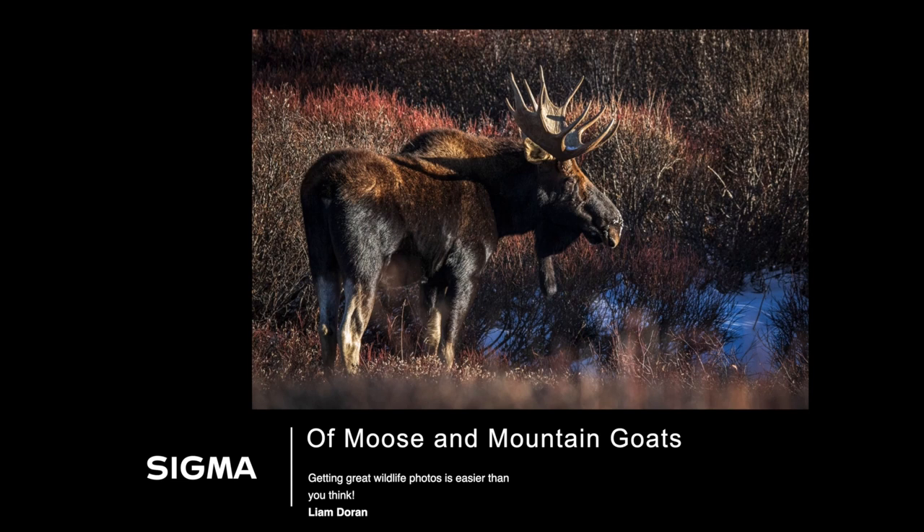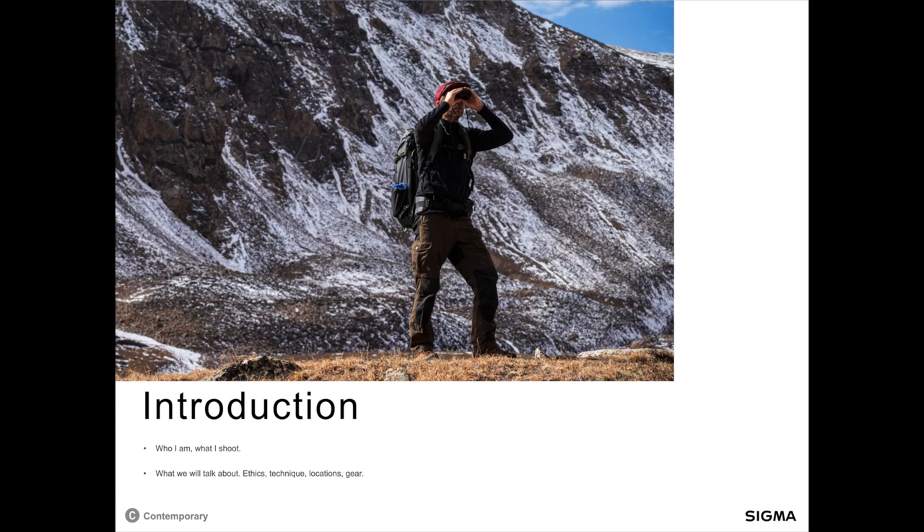Okay, here we are back in the office. Getting great wildlife photos is easier than you think, and it really is. My name is Liam Duran, I'm a Sigma ambassador here for B&H Optic. Primarily I'm an outdoor photographer — I shoot a ton of everything outdoors. I do a lot of action sports: skiing, mountain biking, backpacking, hiking, trail running, all that sort of stuff. But I also shoot a lot of landscapes and wildlife.